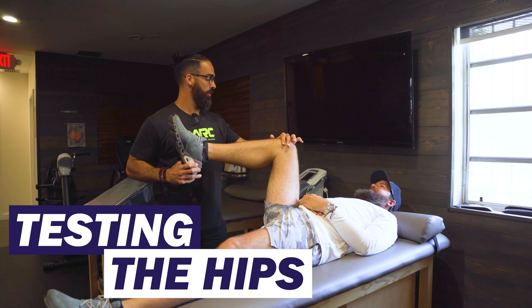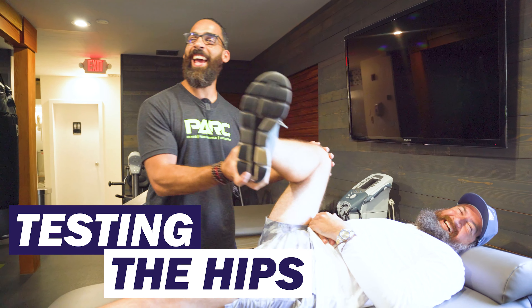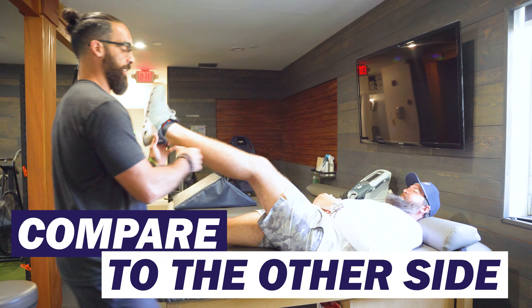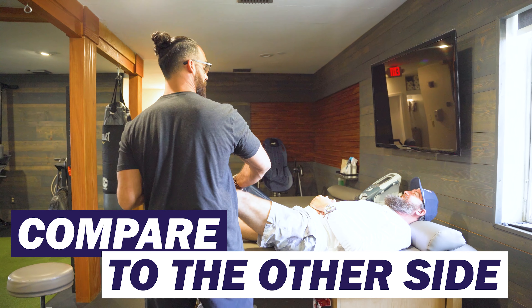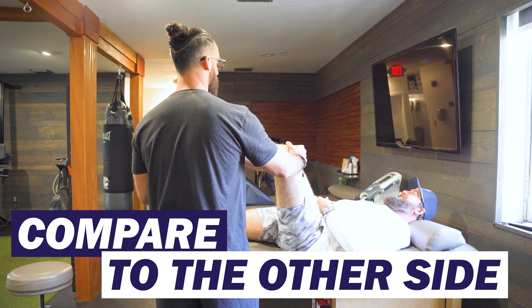Hips are pretty loose — those hips don't lie! I can still move. And then I compare it over to the other side. It's about the same — I see him kind of hike up there, which is a sign we're already reaching the limit. That's about as far as we go. Hips are nice and mobile in this direction.